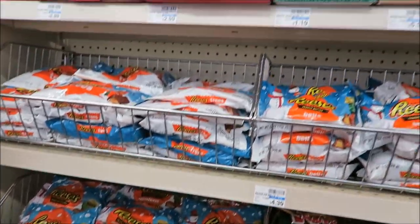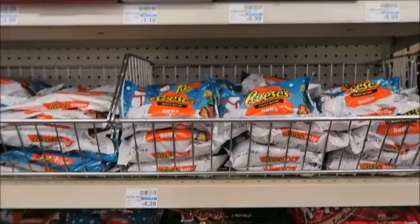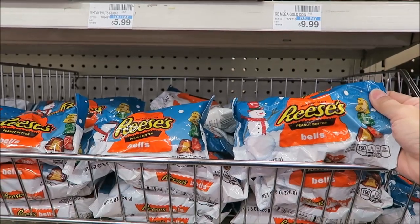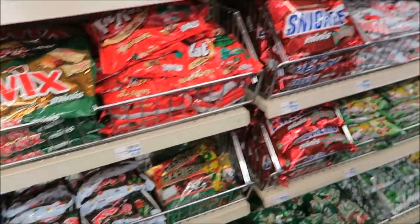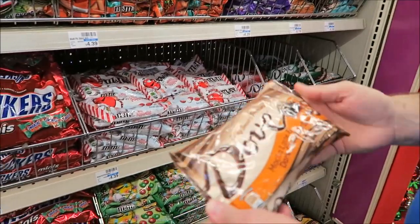We have lots of the clusters. They have a Peanuts advent calendar and they have Reese's bells. I bet those are really good. Those are Reese's peanut butter — I think we tried those.